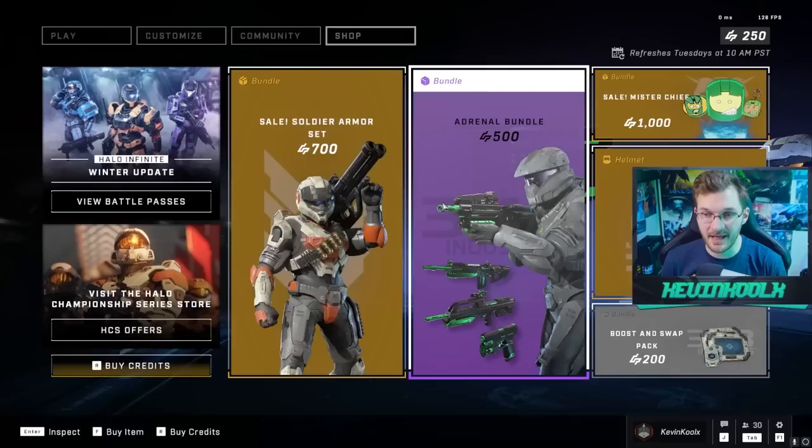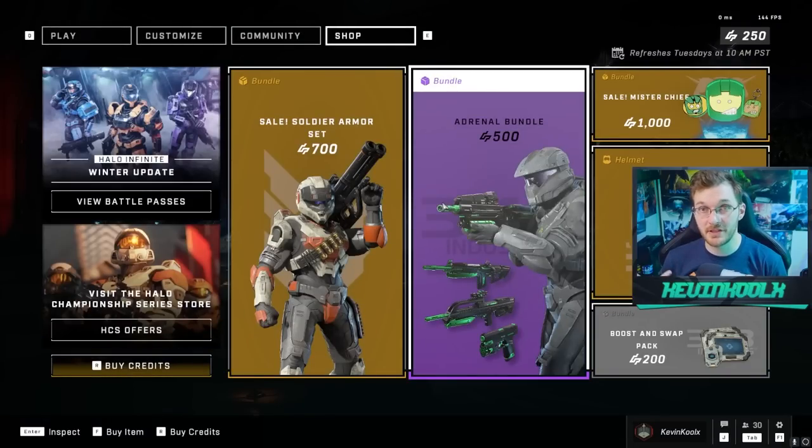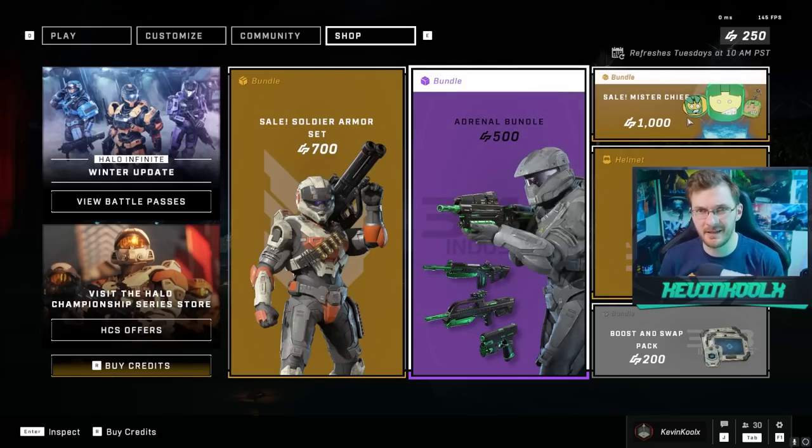Some people might be a little bent out of shape about that kind of stuff being put into the game, because you bought into those Monster Energy promotions thinking it was a cool exclusive new thing. But it's been over a year now, so I'm not too upset about it — I think all I have is the battle rifle anyway, and it's simple colors.